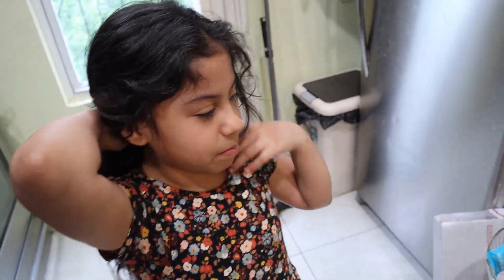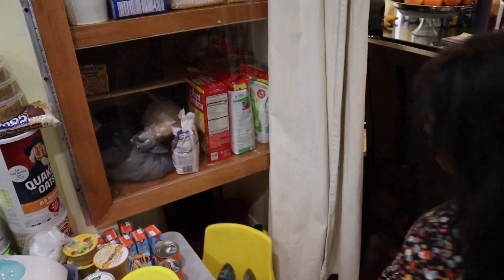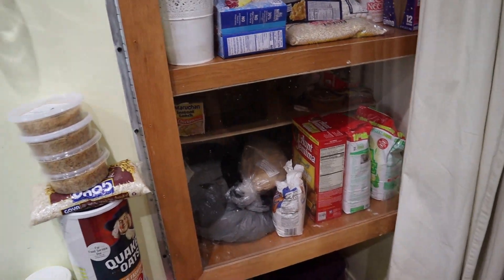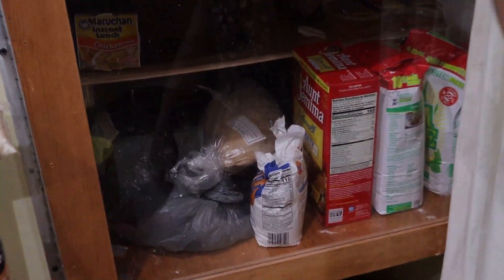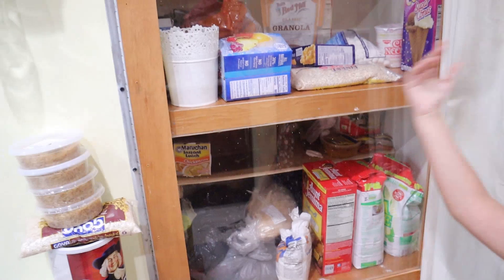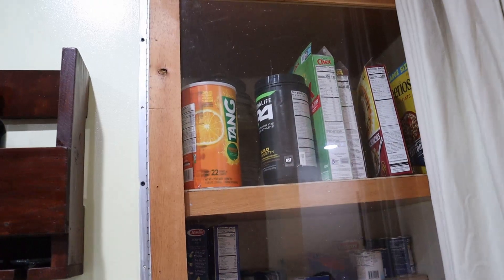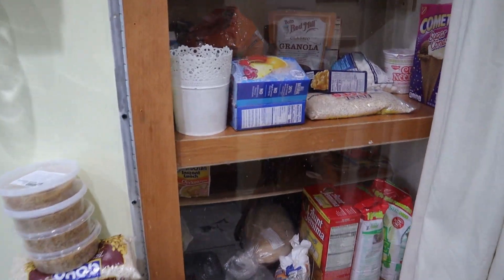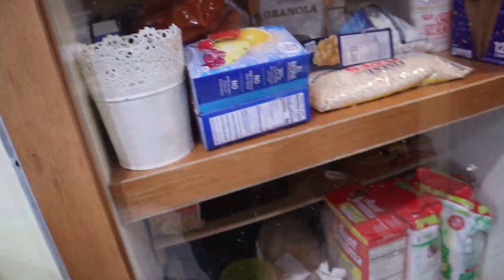That's our pantry with pancake mix, flour, ramen noodles, Capri Sun, pasta, cereal — and our life savings! Like these coins, you know? Open it up!